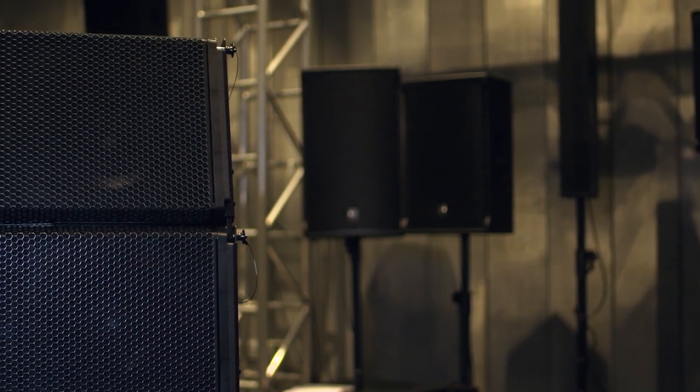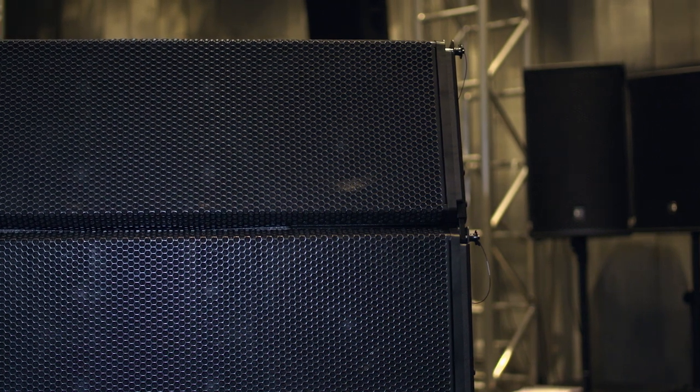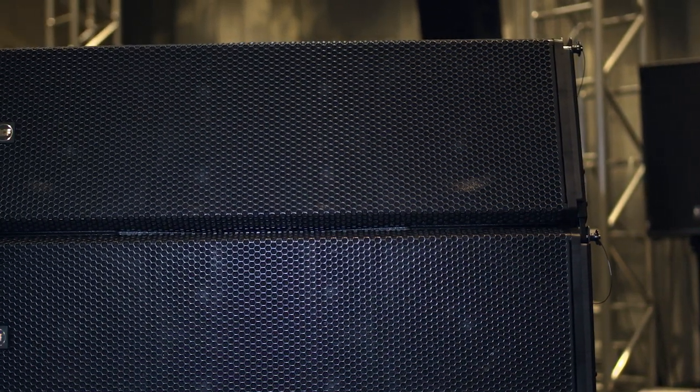The system uses two 12-inch drivers for the bass, four 6-inch drivers for the mid frequencies, and two titanium 3-inch compression drivers for the very high frequencies, loaded in a four-part waveguide.